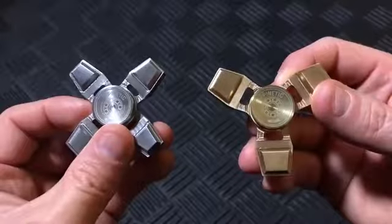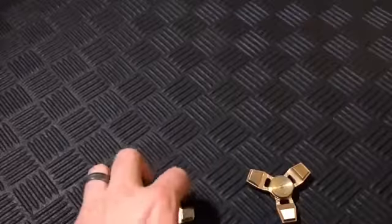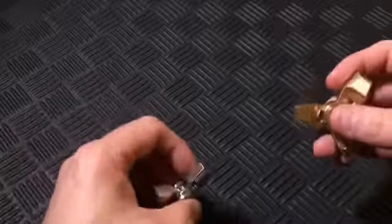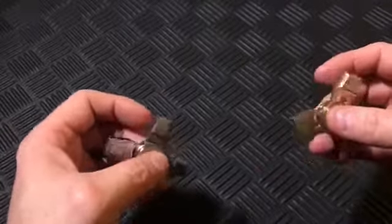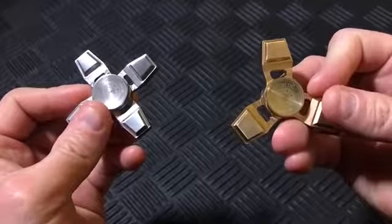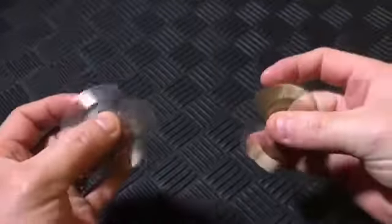X and Y Spinners from Spinetic. Spinetic's recently released X and Y spinners are both great new spinners from an established brand. With 3-plus-minute spin times out of the box, these affordably-priced spinners are the perfect first spinners for beginners.